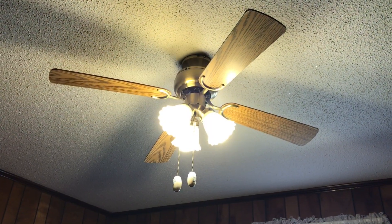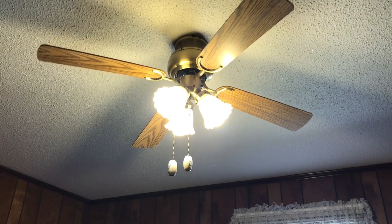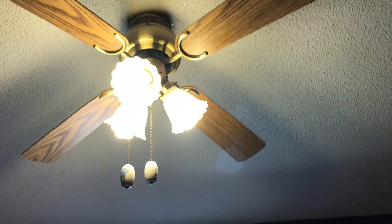All right, in the other bedroom we've got this Home Trends fan in antique brass.